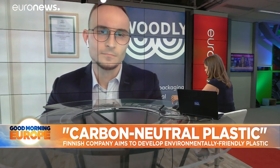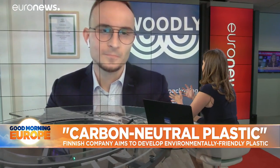Let's speak to the CEO of the company, Jarko Kaminen, for more, who joins me this morning. Thank you for your time. So how much of a revolution really is this?